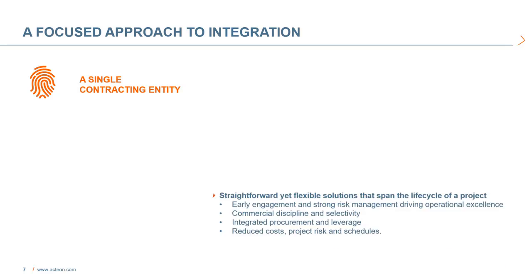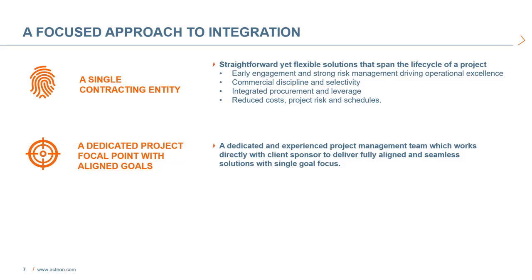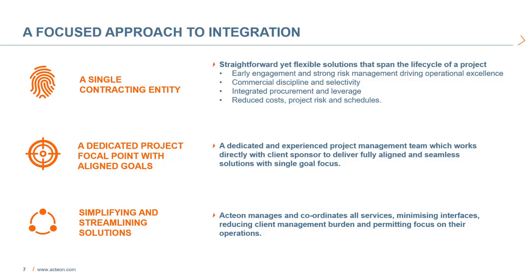Action takes a focused approach to integration by using a single contracting entity. Straightforward yet flexible solutions that span the lifecycle of a project include early engagement and strong risk management, which can drive operational excellence, commercial discipline and selectivity, integrated procurement, and leverage, which can reduce cost, reduce project risk, and schedules. We can offer a dedicated project focal point with aligned goals and an experienced project management team that works directly with the client sponsor to deliver fully aligned and seamless solutions. Action manages and coordinates all services, minimizing interfaces, reducing client management burden, and permitting focus on their operations.